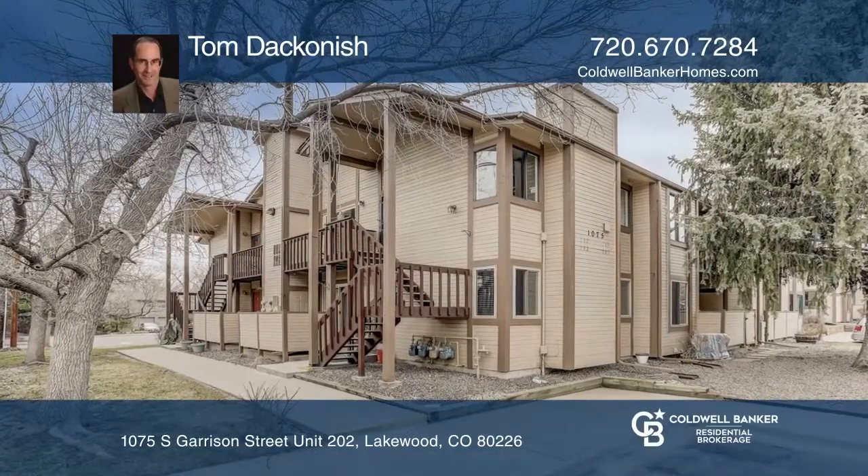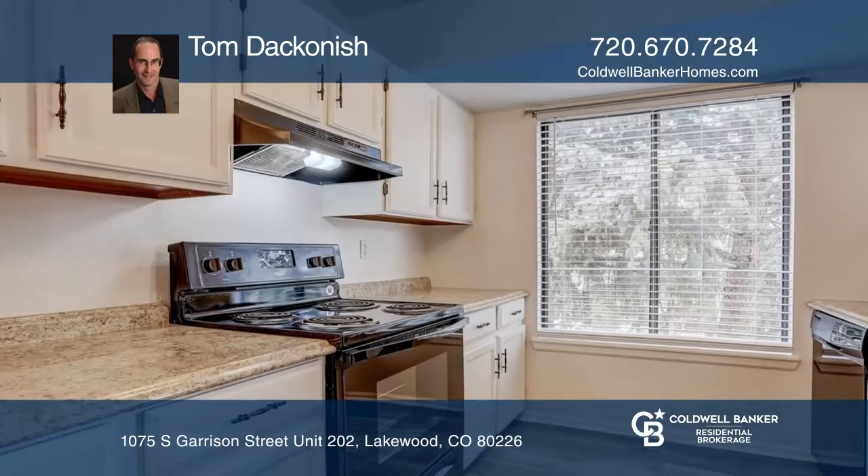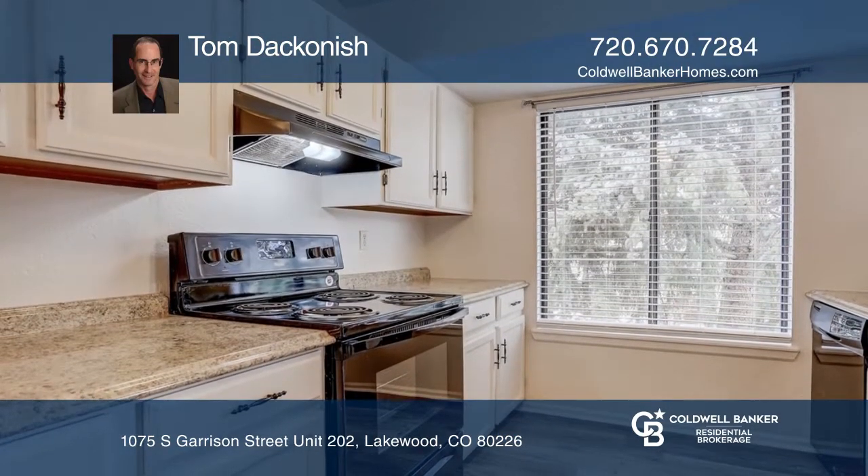Located in the heart of Lakewood, this wonderful two-bedroom, two-bath home boasts many updates including new flooring, new kitchen counters, fresh paint, and a newer furnace and air conditioner.